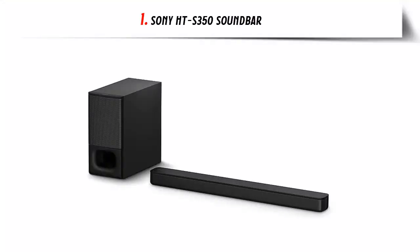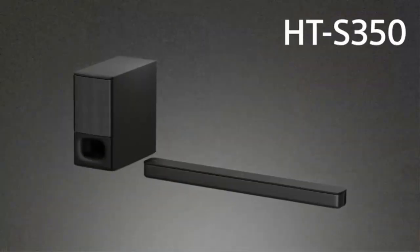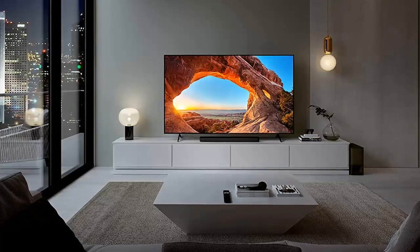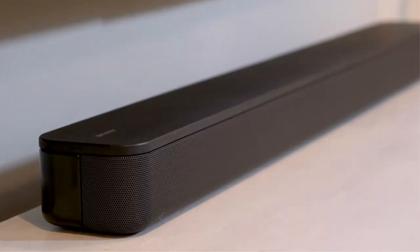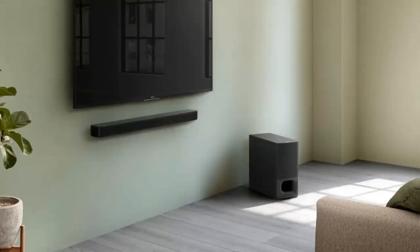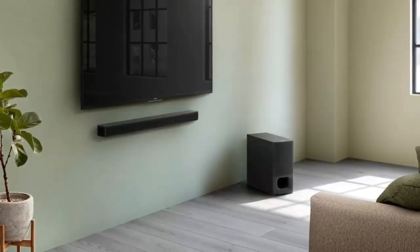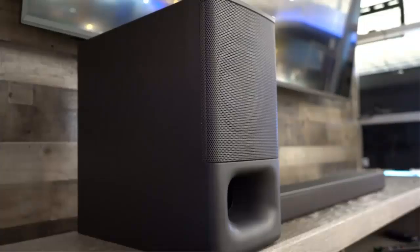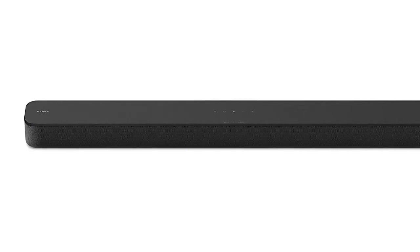Our list at number 1: Sony HT-S350 Soundbar. The Sony 2.1 channel soundbar system with wireless subwoofer is the ultimate home theater upgrade that is sure to bring your entertainment to life. With 320W total power output, you can expect incredible volume and clarity that will make your favorite movies, shows, and music sound even better. The powerful subwoofer features a large 6.30-inch speaker unit and 6.16-gallon volume, allowing for a deeper and richer bass sound.